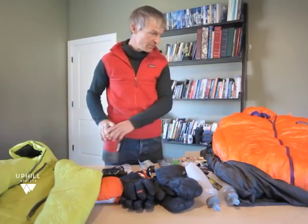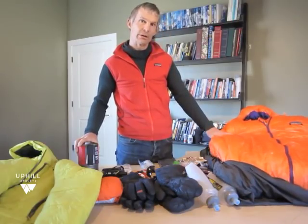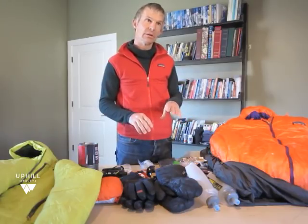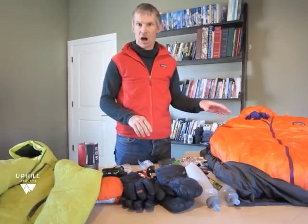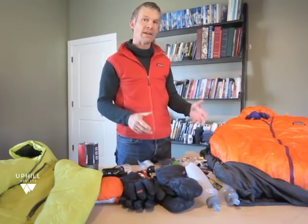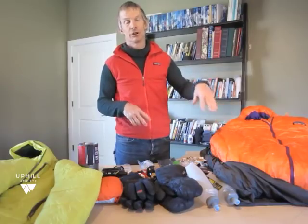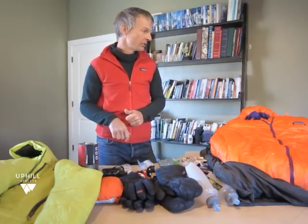Over here I have my sleeping bag — this is a 17-degree Patagonia down bag. On a one-night climb I will always bring a down bag. On more than one night, especially if I'm bivouacking on the face, I will almost always bring a synthetic bag. The only multi-day scenario where I'll bring a down bag is something like the West Buttress of Denali, where you know you'll have an opportunity to get your bag out in the tent where it's warm and dry. If you're waking up at 5 a.m. and stuffing your humid bag into your backpack to start climbing, you can really only do that once with down before it's kind of done.